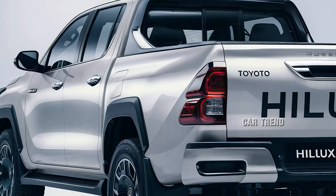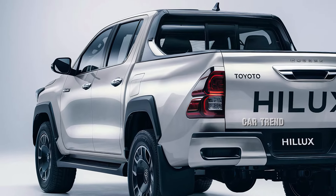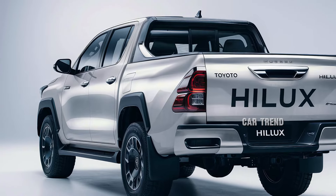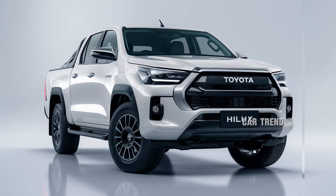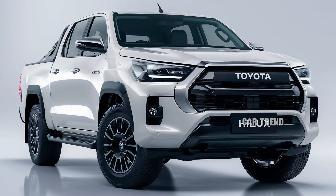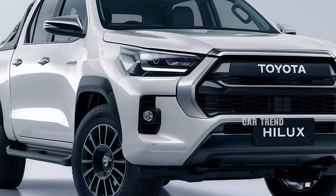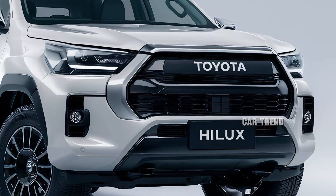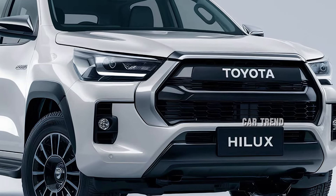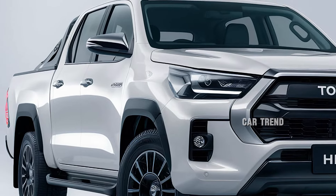Under the hood, the 2025 Hilux offers a range of powerful yet efficient engines tailored to meet diverse needs. The standout is the new 2.8-liter turbocharged diesel engine, boasting increased torque and horsepower. For those seeking even more power, Toyota introduces a hybrid variant for the first time. This innovative powertrain pairs a 2.4-liter gasoline engine with an electric motor, delivering impressive performance while significantly reducing emissions and fuel consumption.